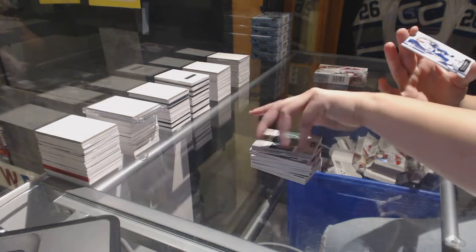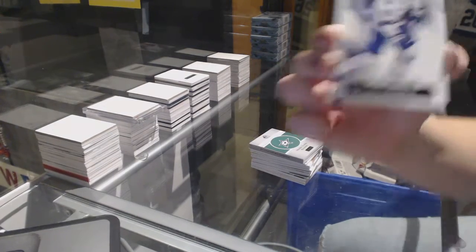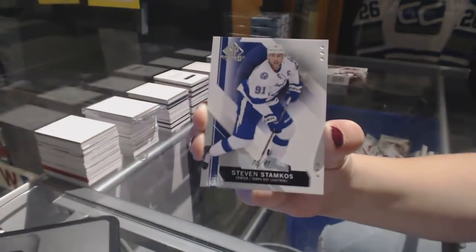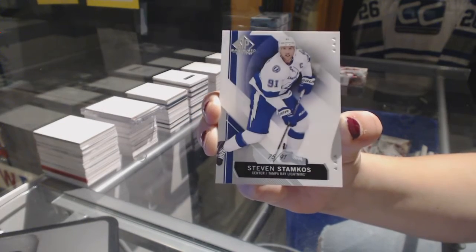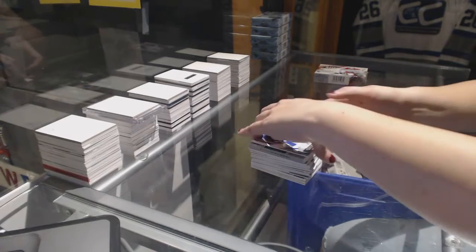And we've got a base card numbered to 91 for the Tampa Bay Lightning, Steven Stamkos.